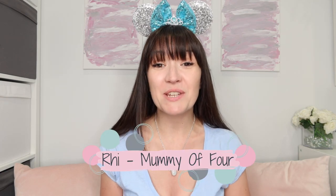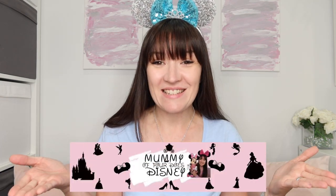Hi, I'm Rhi. Welcome back to my channel, Mummy of Four Does Disney. Today I have such an exciting video for you.